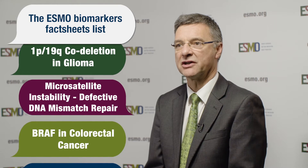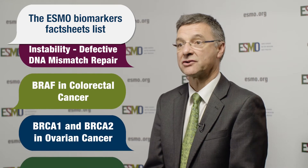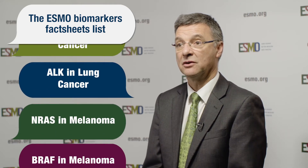The ESMO biomarker fact sheets are short documents — synopses of a particular focused subject on a biomarker, describing its biology, the rationale for testing it, the background in terms of its therapeutic importance, some short information about how the biomarker should or could be tested, and how the biomarker data should be interpreted by an oncologist who wants to make a treatment decision based on it.